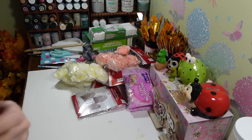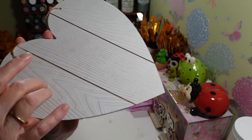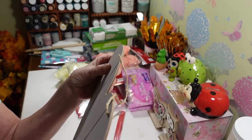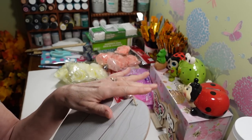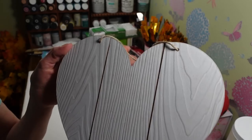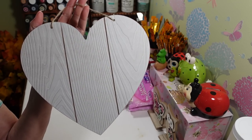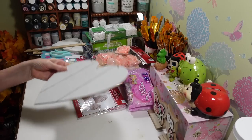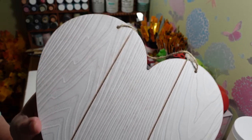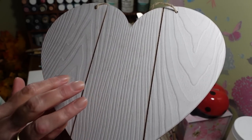I picked up this heart decor piece — it's really nice the way it's done. It's not just a print; there are actual grooves in it, you can feel the indents. It has a whitewash, weathered look on it. You can really see the grain and they're kind of deep in there — I was shocked it was made like that. You can use this any time of year, not just for Valentine's Day.